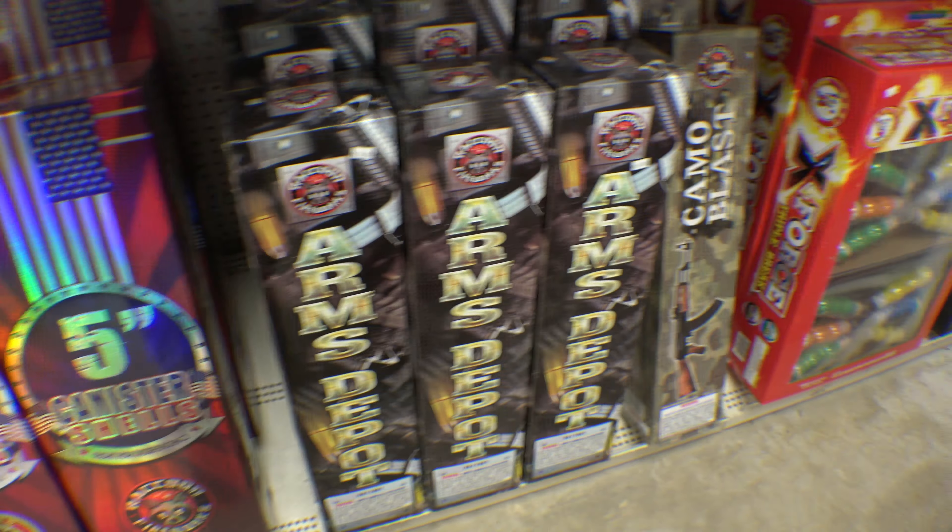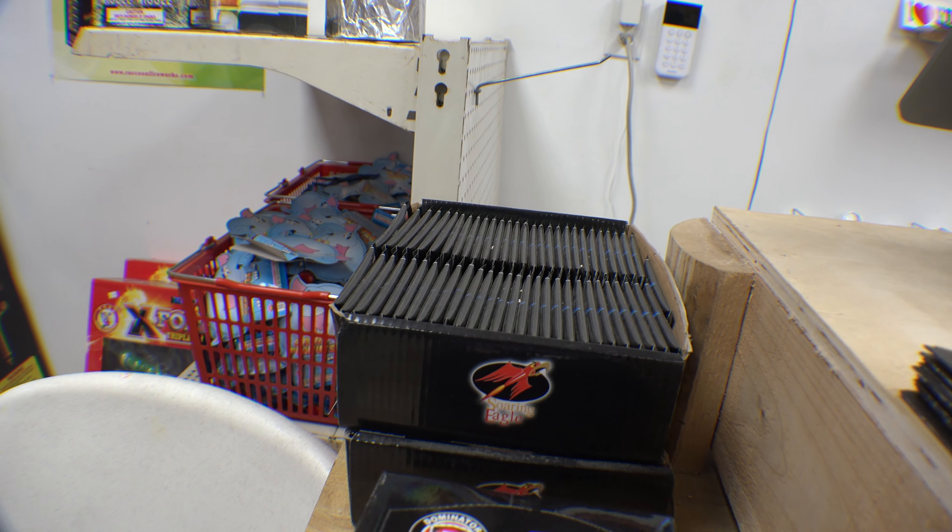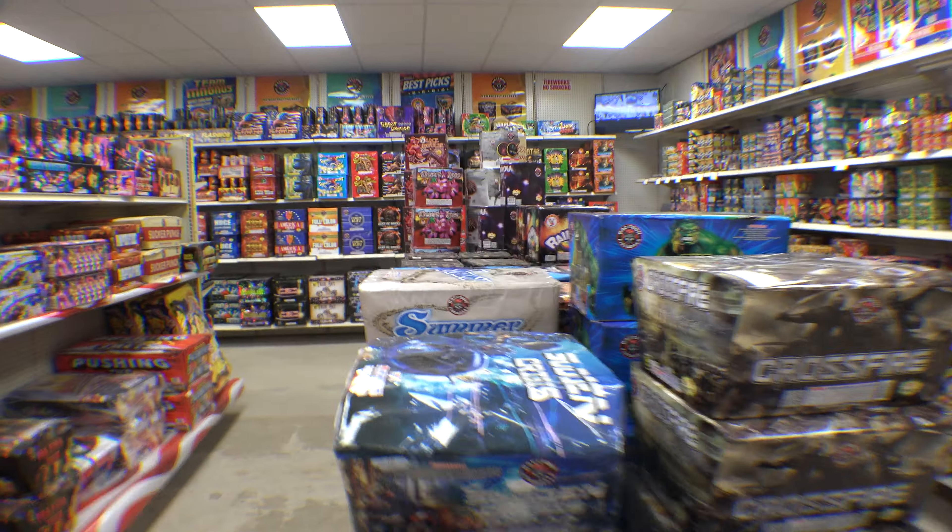Here we go — we got the Circus Peanuts, of course get some Campfire, always great to make some color changes. Since you can't even go on vacation right now, get home, sit outside with a campfire and a drink, make some color changes. Here we go.